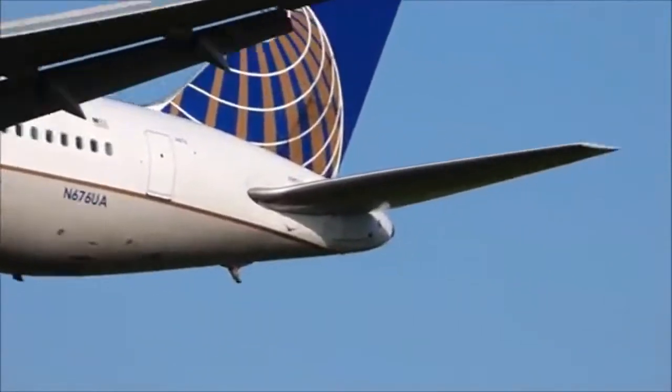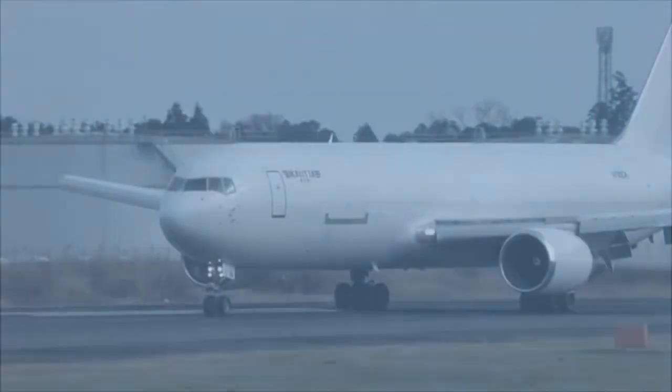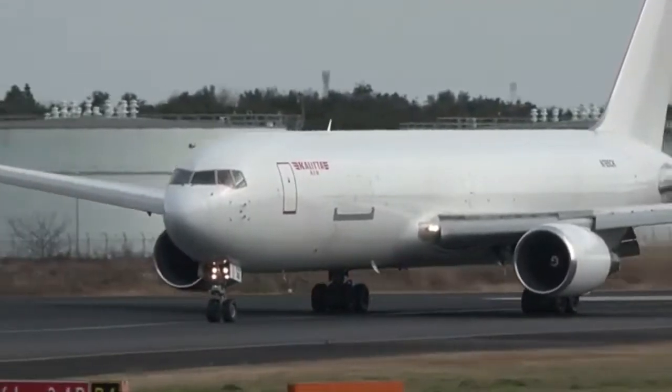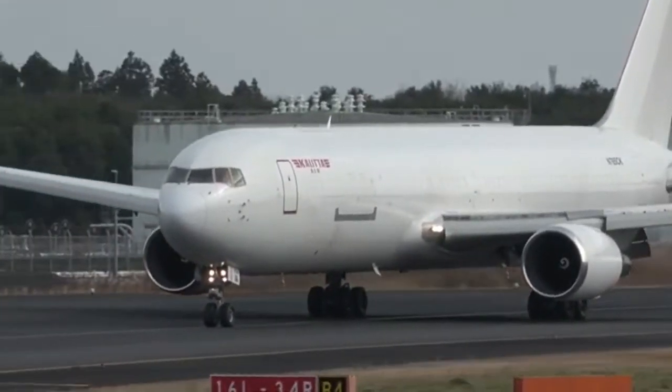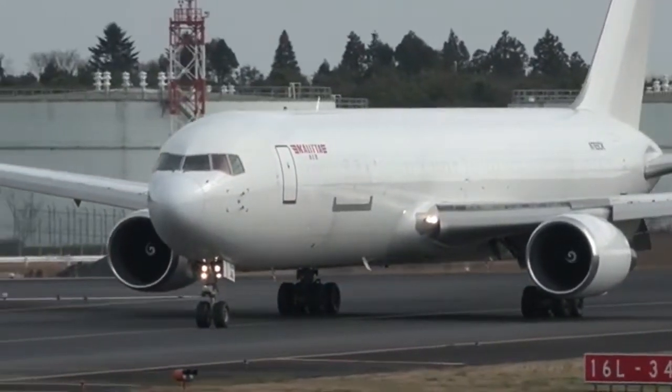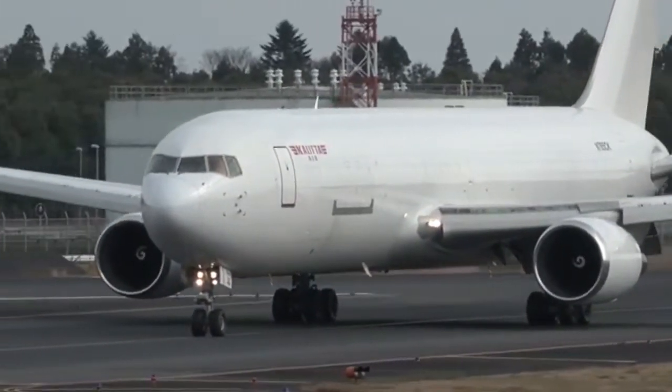Some airlines that have it: United, Delta, American, LATAM, Austrian Airlines, All Nippon Airways, Japan Airlines. Coming soon — none, but there are rumors that Boeing may launch a new engine variant and extend its life further. We'll see what happens.